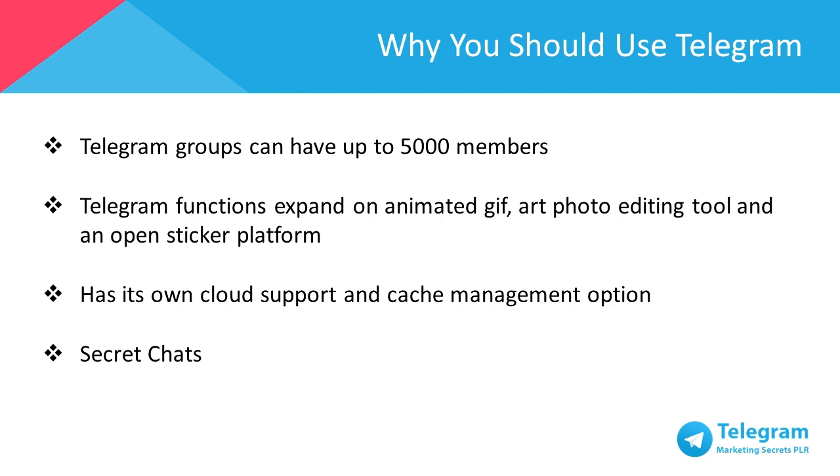Last but not least, Telegram's best feature: it allows you to have secret chats. It has self-destructing messages, photos, and videos, and any secret chat history that you've created can't be accessed by anyone else, including Telegram. You can even lock your app with an additional passcode using Telegram's two-step verification, which I'll touch on more in Chapter 2.